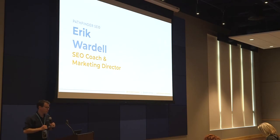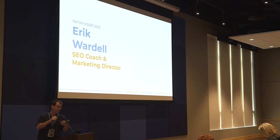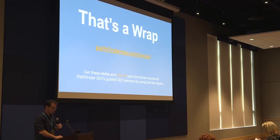My name is Eric Wardell. I'm an SEO coach and marketing director at Pathfinder SEO. What we do is offer a guided SEO service which combines tools, an SEO process to follow, and monthly coaching to help you get your site or your clients' sites found. We offer that to site owners, freelancers, and agencies. If you have any interest in learning more, you can check out Pathfinder SEO. You can also get these slides at pathfinderseo.com/WCAVL, or get 25% off your first three months of Pathfinder. Thank you all for coming — I really appreciate it.